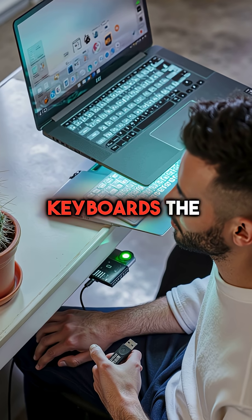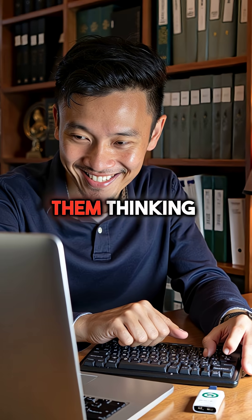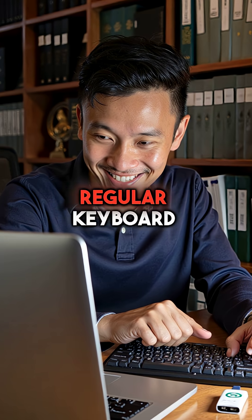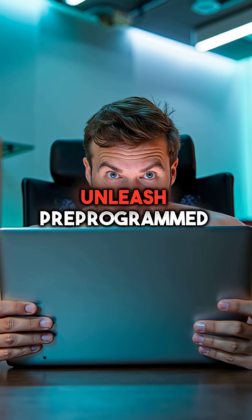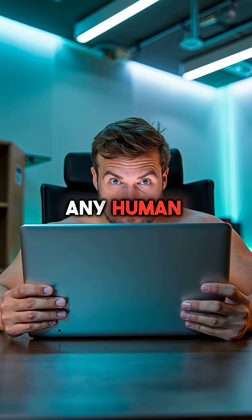Instead, they register as keyboards the moment you plug them in. Your computer instantly trusts them, thinking someone just connected a regular keyboard. Then they unleash pre-programmed keystroke sequences faster than any human could type.